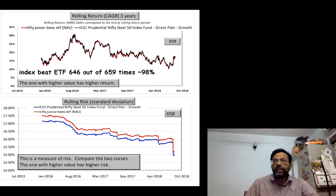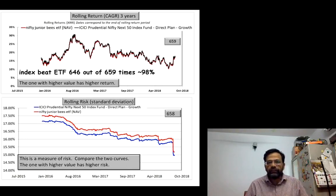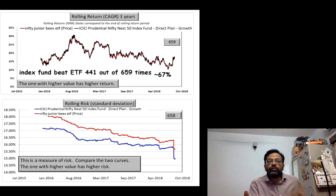Therefore, you should be comparing the price of the ETF when calculating returns. People do not do this because portals do not report it. There are ways to extract it — I have obtained this data from Value Research. When I compare the Nifty Junior BeES ETF price data versus the NAV of the ICICI index fund, this 98% outperformance by the index fund falls to 67% using price data. That is a very important difference.